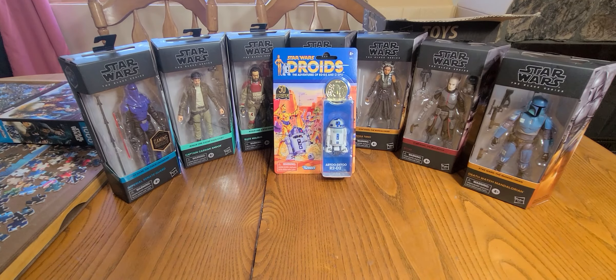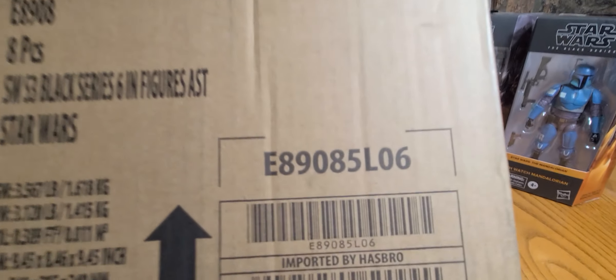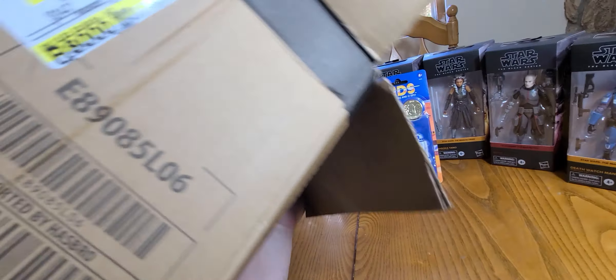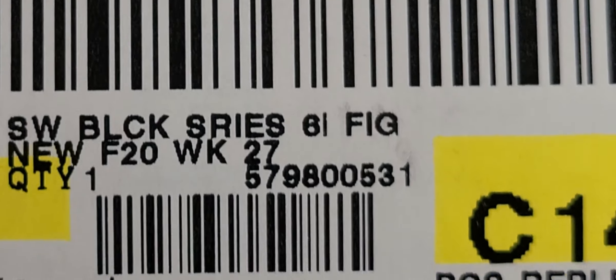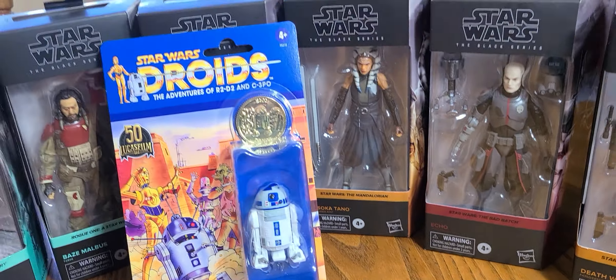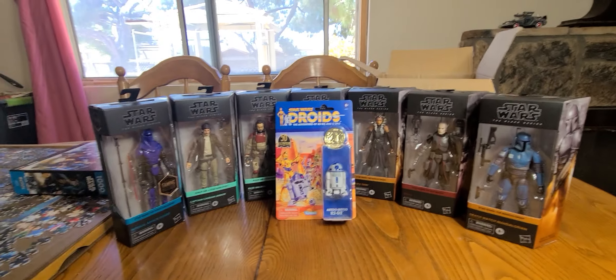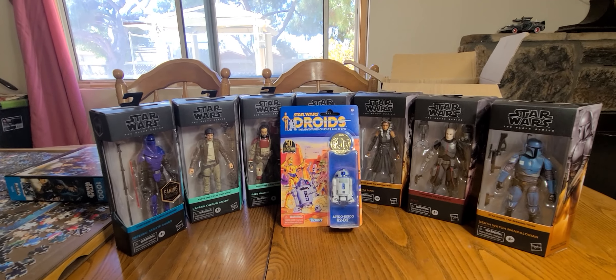That's my haul for today and all the money I can spend. Here's the box if the number means anything to anybody — here's the sticker and the SKU number. This box was just sitting on top of a pallet, it was already open but all eight figures inside were still there. My eye went straight to it — it was on a cart and I got pretty lucky.